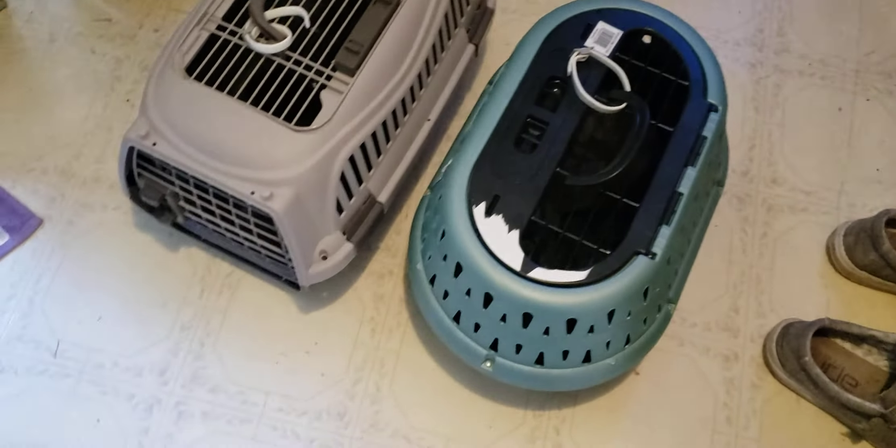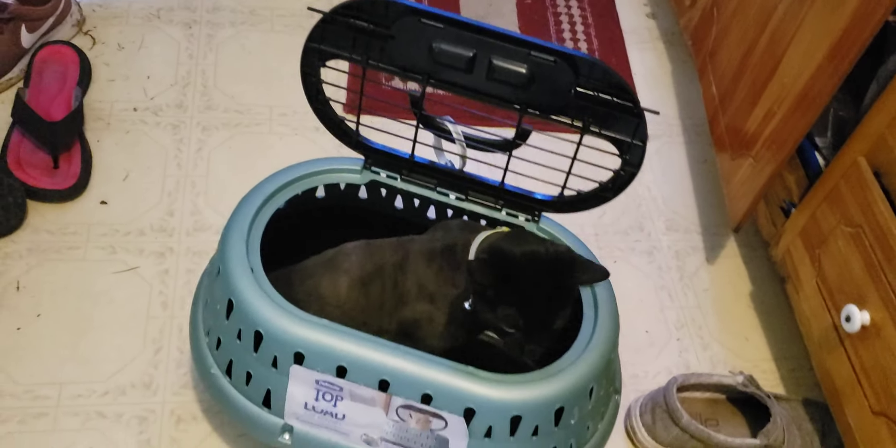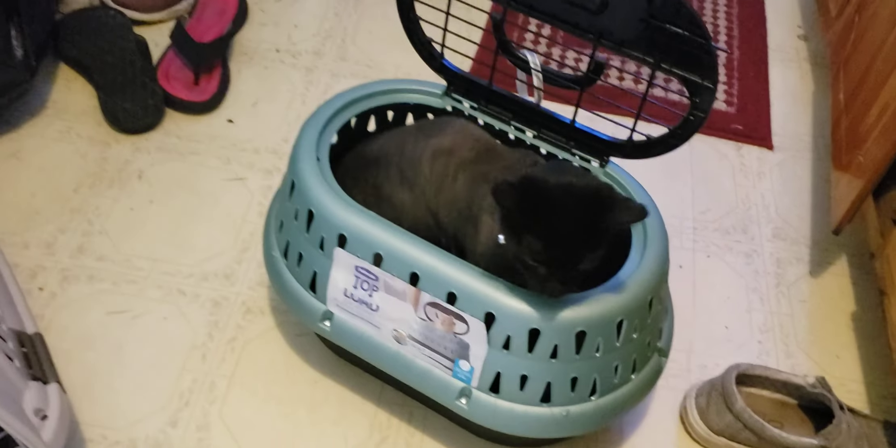All right, this is kind of a part two from the groomers — we just came back from the groomers and I haven't even seen them. If you saw my video earlier, you know they've been at the groomers. Pop goes the weasel on that one — let's see if I can get this one open. All right, one cat out! Okay kitty, you're free, you're home.